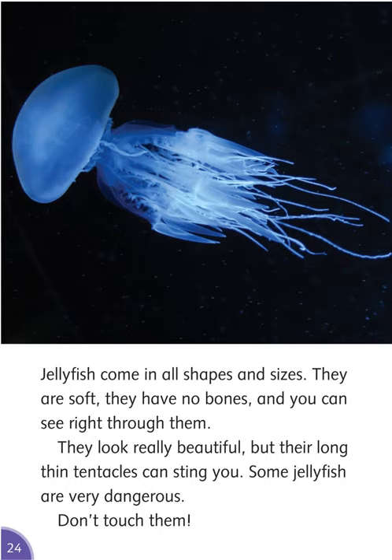Jellyfish come in all shapes and sizes. They are soft, they have no bones, and you can see right through them. They look really beautiful, but their long, thin tentacles can sting you. Some jellyfish are very dangerous. Don't touch them.